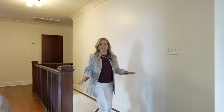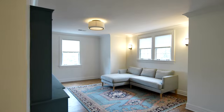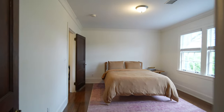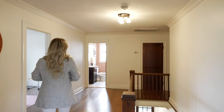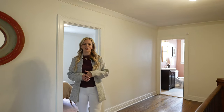As you come up the stairs, you come right into this generous bonus space — the perfect place to watch movies. Also upstairs, you're going to have two generous-sized bedrooms, or one could be used as an office if need be. And then you're also going to have your full bath, a great-sized storage space, and your laundry closet.